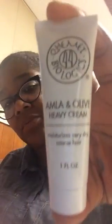So it's a lot of really small samples this month. Amla and Olive Heavy Cream moisturizes very dry, coarse hair — which would be mine — by Kemet Biologics. They also sent a product guide from Kemet Biologics and a Replenishing Growth Oil. They've sent things from this company before and I'm not that big of a fan.